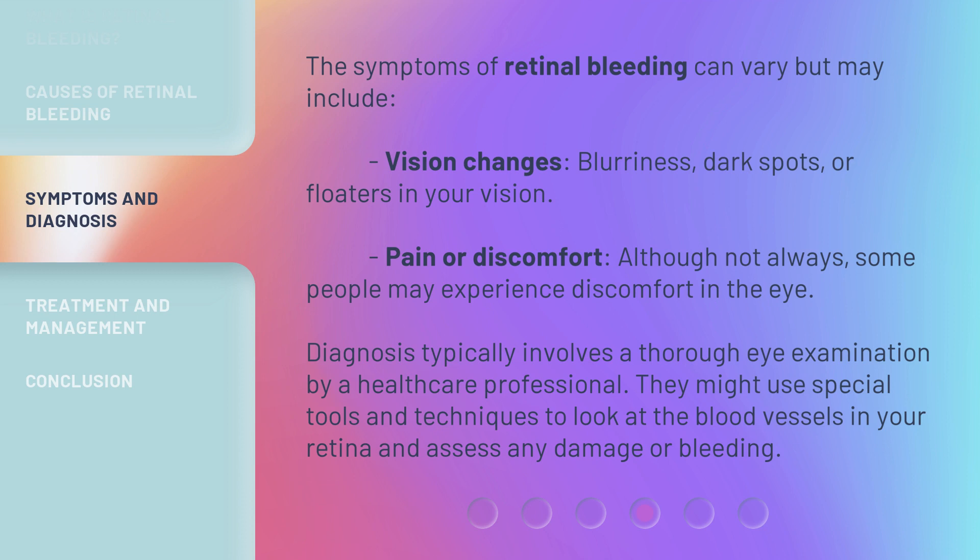Diagnosis typically involves a thorough eye examination by a healthcare professional. They might use special tools and techniques to look at the blood vessels in your retina and assess any damage or bleeding.